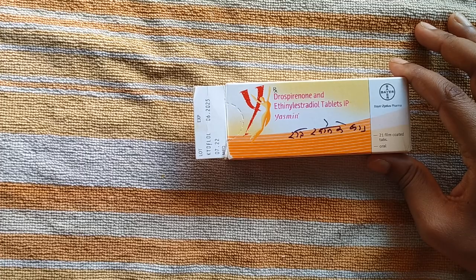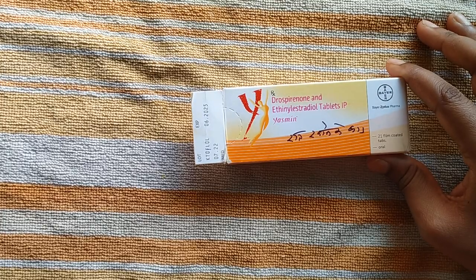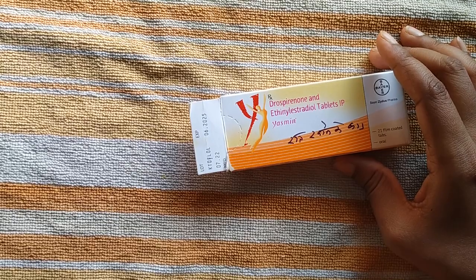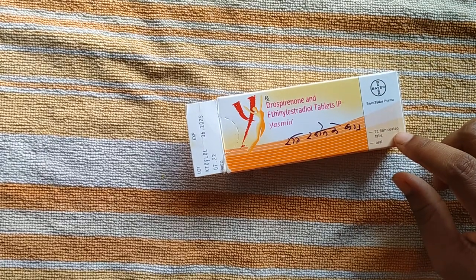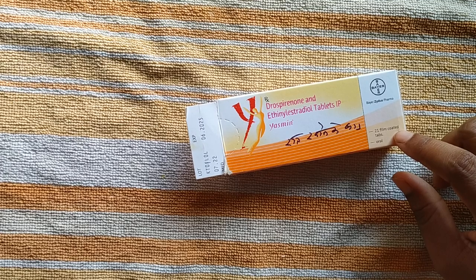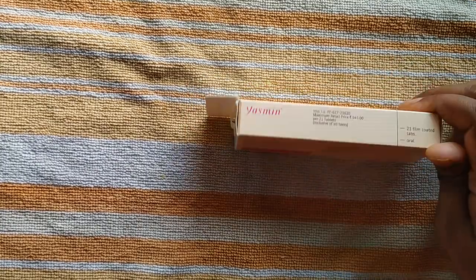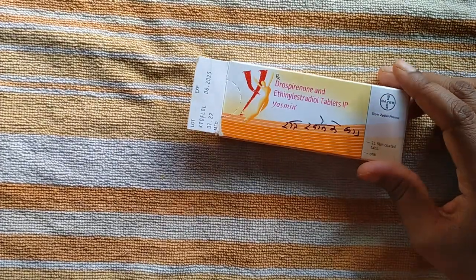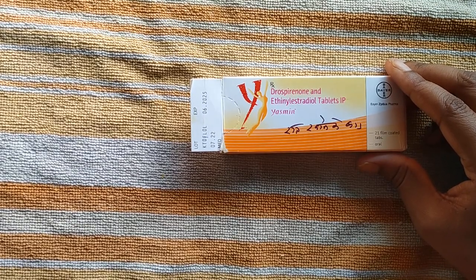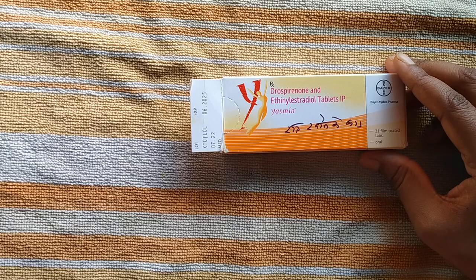Hello friends, welcome back to my channel. Today I am explaining about this hormonal tablet known as Yasmin. Yasmin has Drospirenone and Ethinyl Estradiol. There are 21 tablets present in this pack because every month you can buy 21 tablets according to the direction given by your physician. The price of these 21 tablets is 5.45. This is a hormonal tablet which is generally used for females who want to delay their pregnancy.